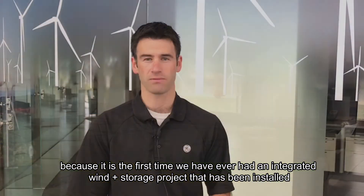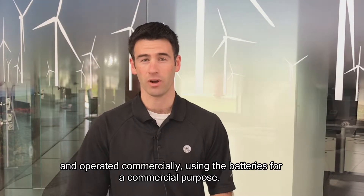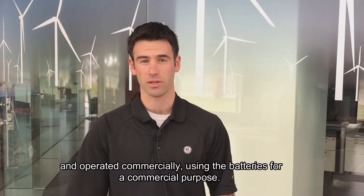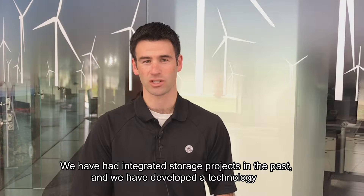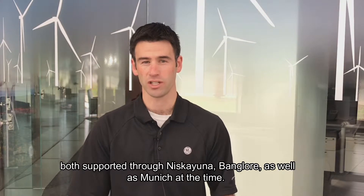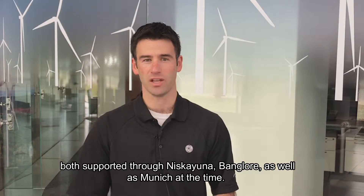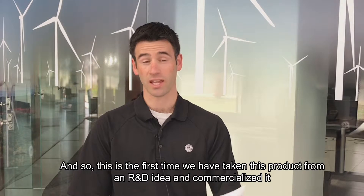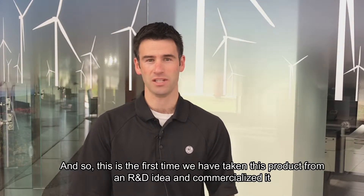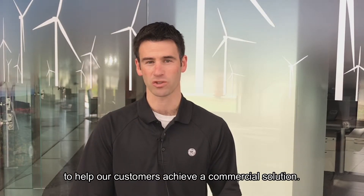The Tullahennel wind project is a landmark project for both onshore wind and GE Renewables from the hybrid space, because it's the first time we've ever had an integrated wind plus storage project installed and operated commercially using the batteries for a commercial purpose. We've developed the technology through our global research centers in Niskayuna, Bangalore, and Munich, and this is the first time we've taken this product from an R&D idea and commercialized it to help our customers achieve a commercial solution.